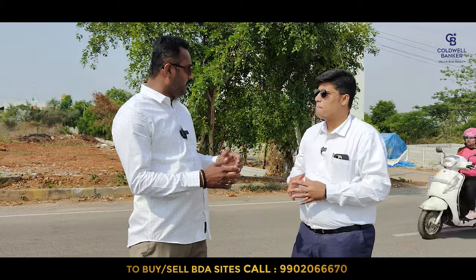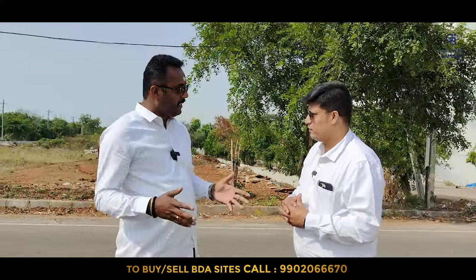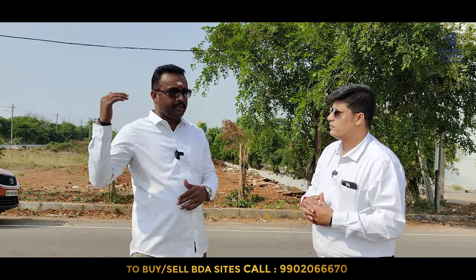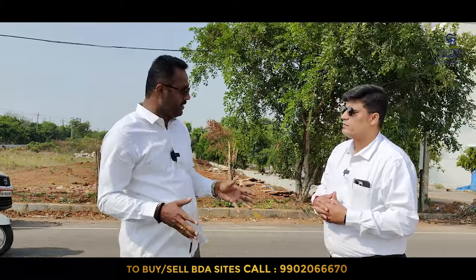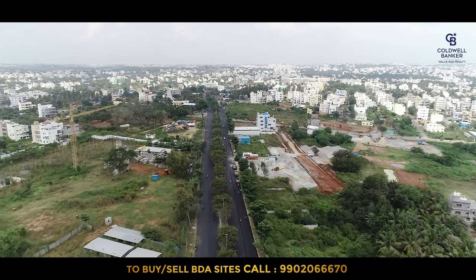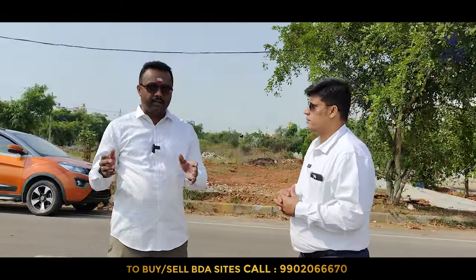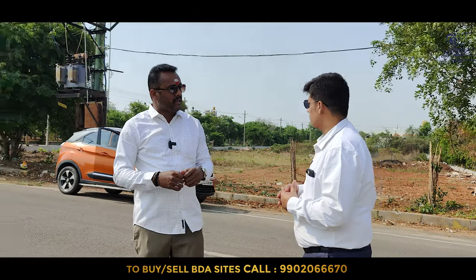Last time I told you, during the time of the election, the development will come very good — even in Visheshwara Layout, Basavanagudi, or HSR Layout, the development will come very fast. All the roads are newly built. Parks are already getting developed. What we thought from the last 20 years — the park was kept idle — now all the parks in Visheshwara Layout, they have started development. When development is coming, the price will also go high.